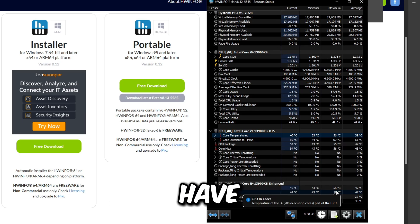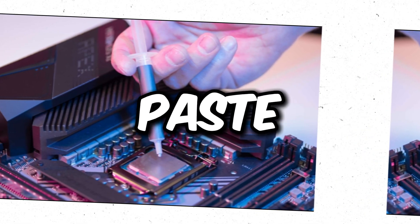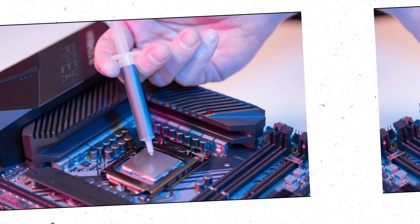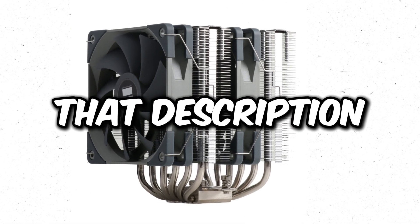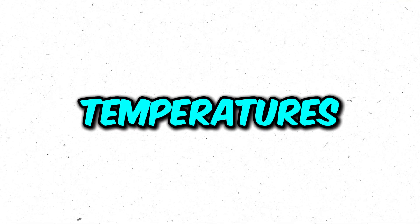If you have overheating issues, try clearing dust from inside your PC, and change the thermal paste if you haven't done so in around three years — that's usually when it starts giving out. If those don't help, you need a new CPU cooler. A decent one is around $40. If you want the best, get a water cooler for better temperatures and overclocking capabilities.